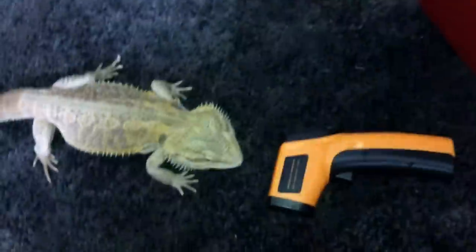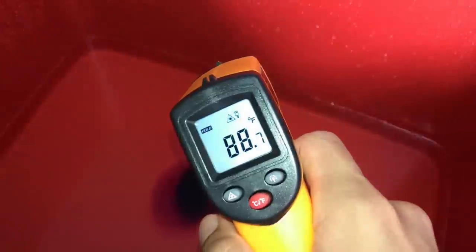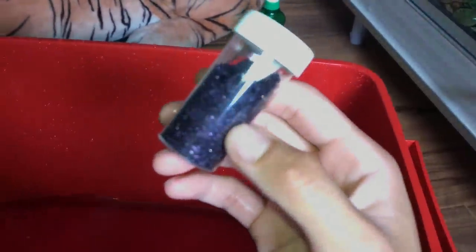I've done it to my snakes and nothing has happened to them, so I believe it's fine. The temperature is now 88 degrees. Once it is dissolved, you can just stir it up. Before you put your animal in, you want to make sure everything is 100% dissolved, because if you don't allow them to dissolve properly, the crystals can get between the scales of your lizard or snake and it's not good for them.